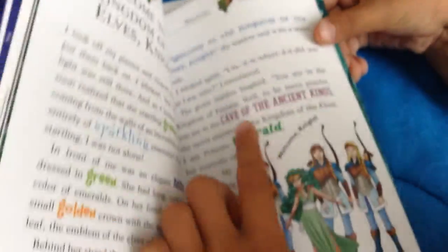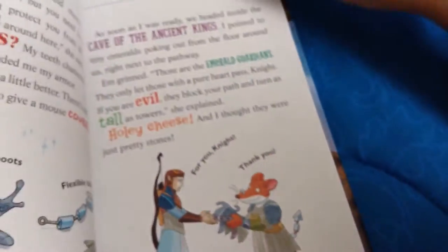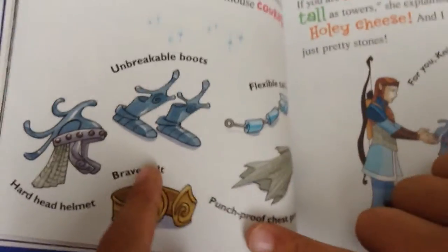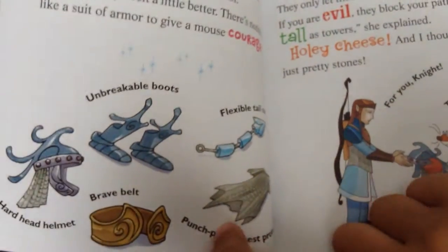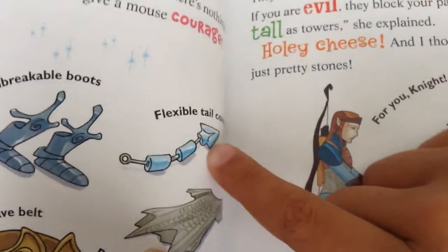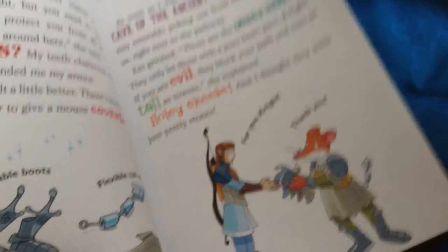It's in the Kingdom of Elves. Then it shows the map, and there's the queen and king of the Kingdom of Elves. He gets his armor gear: unbreakable boots, hard head helmet, brave belt, punch-proof chest protector, and flexible tail cover — so he could still move his tail.